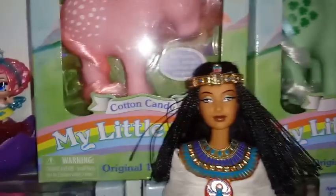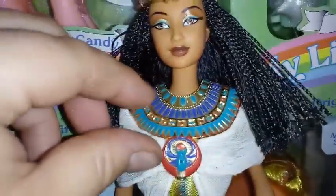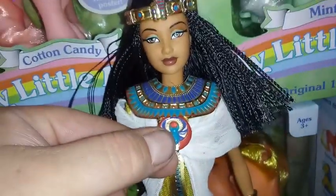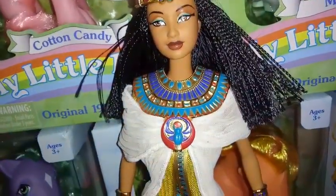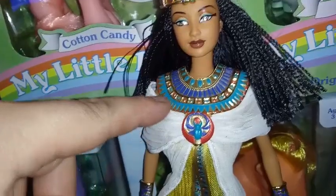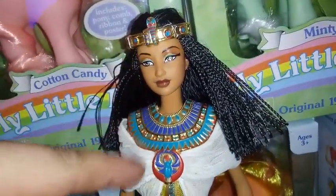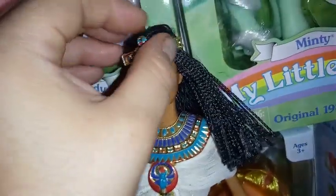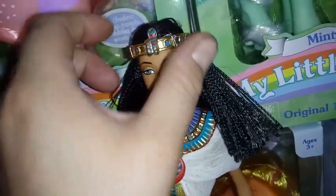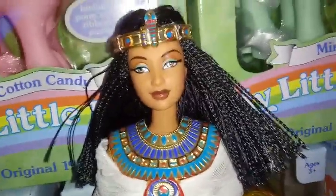She has a beautiful face sculpt. This piece right here is metal — a really thick, thin metal piece done in that bronze sparkly color with all the colors that match her headpiece. It's beautiful. Actually, that one's plastic and that one's metal — but they did a good job matching them up.